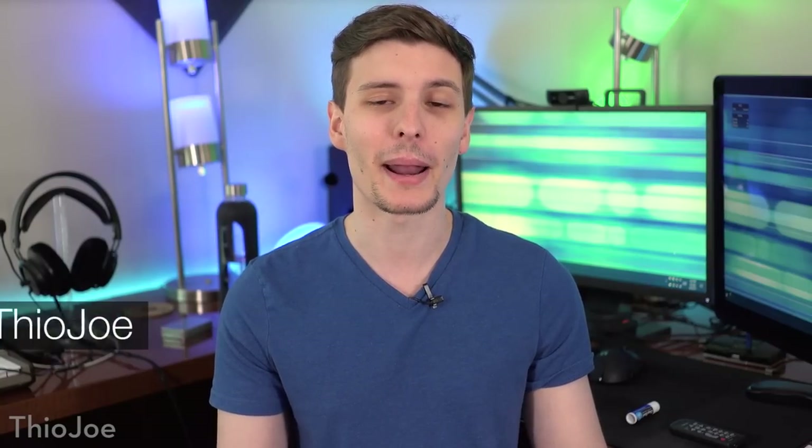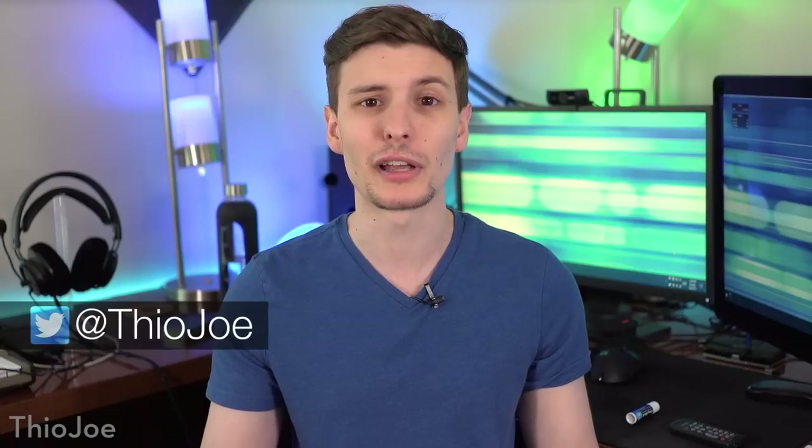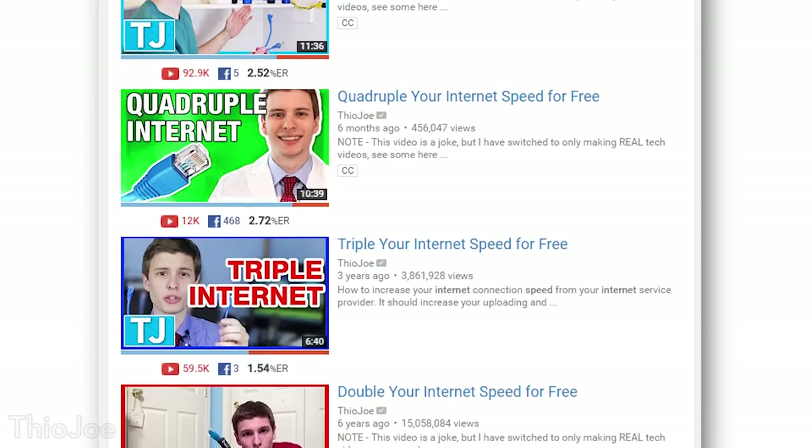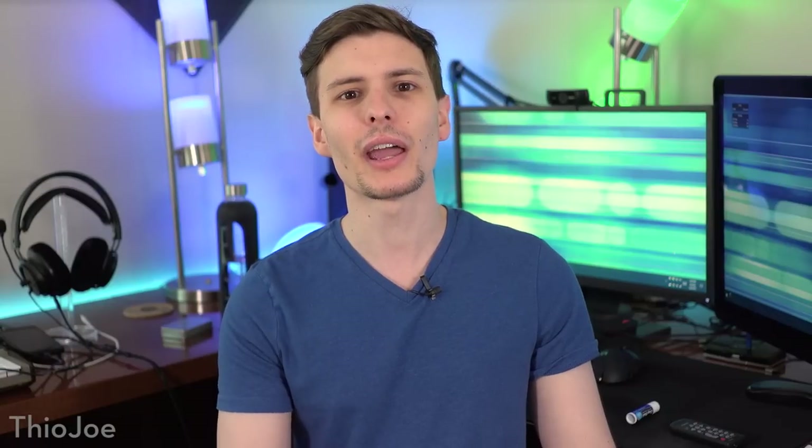How's it going guys, I'm Theojo, and I bet when you read the title you were a bit skeptical. Completely understandable when there are so many jerks out there just making bogus tutorials on how to increase your internet speed. Well today we're going to see about what can actually be done to potentially increase your internet speed.